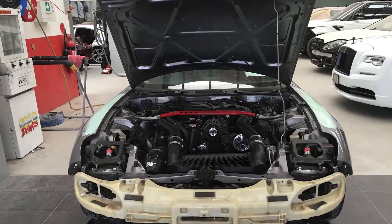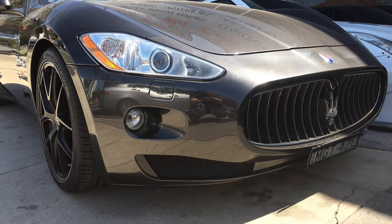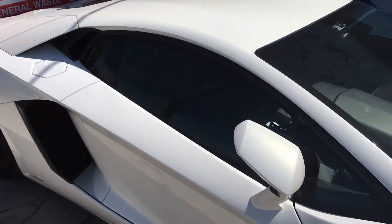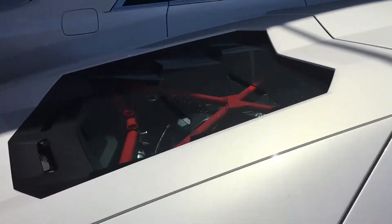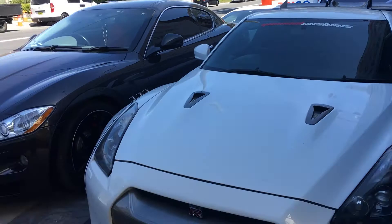You've seen the inside, so let's go outside to check out some of the coolest cars in the place. Here we have a Maserati Coupe, an incredible Lamborghini Aventador, and most notably, a Nissan GTR with a Liberty Walk body kit.